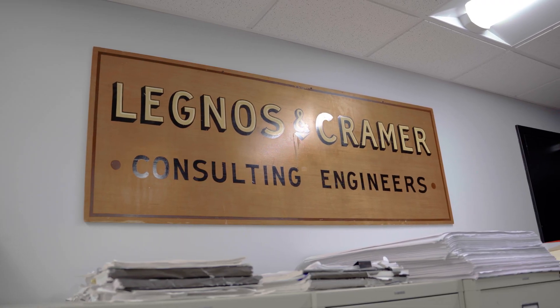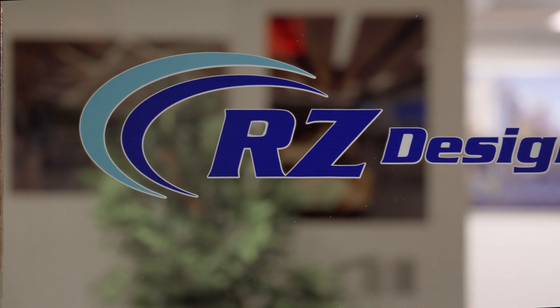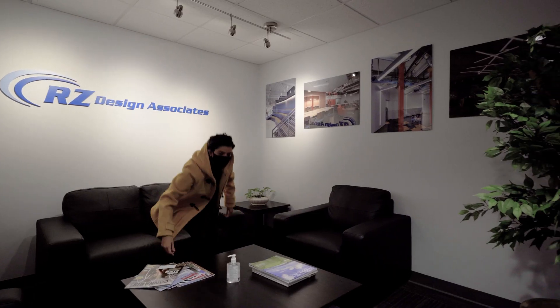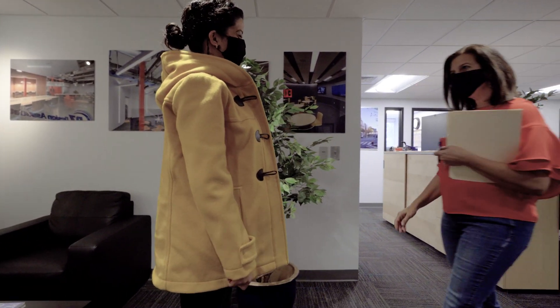RZ Design was founded in 2010. However, prior to that, we were Lignos & Kramer, a well-established firm that was founded in 1952. There's been a lot of history, a lot of knowledge over the years. A lot of our clients are repeat clients that we've been working with for the last 25-30 years.